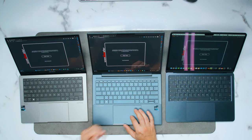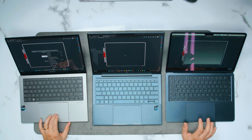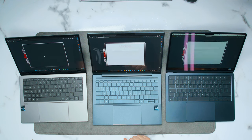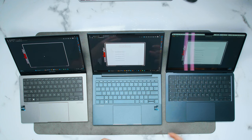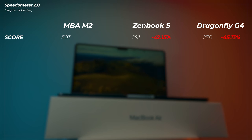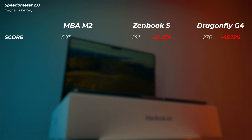Next, the Speedometer 2.0 browser test — using Microsoft Edge on Windows laptops and Safari on Mac. Oh my word, did the Windows laptops get a whooping! Safari scored 5.03, the ZenBook scored 2.9.1, and the HP scored 2.7.6, which is absolutely crazy.